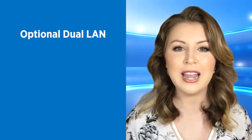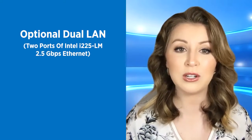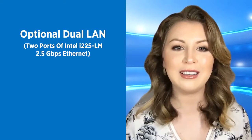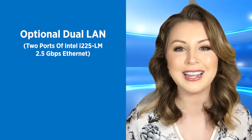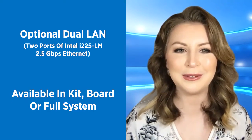The system's optional dual LAN is a special feature for business users, giving you two ports of Intel i225 LM 2.5 gigabit per second Ethernet. Tiger Canyon is available as kit, board, or full system.